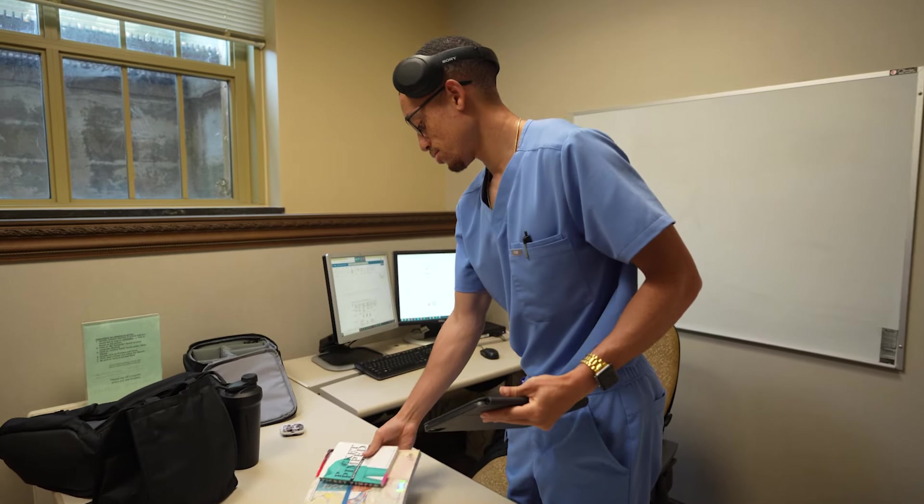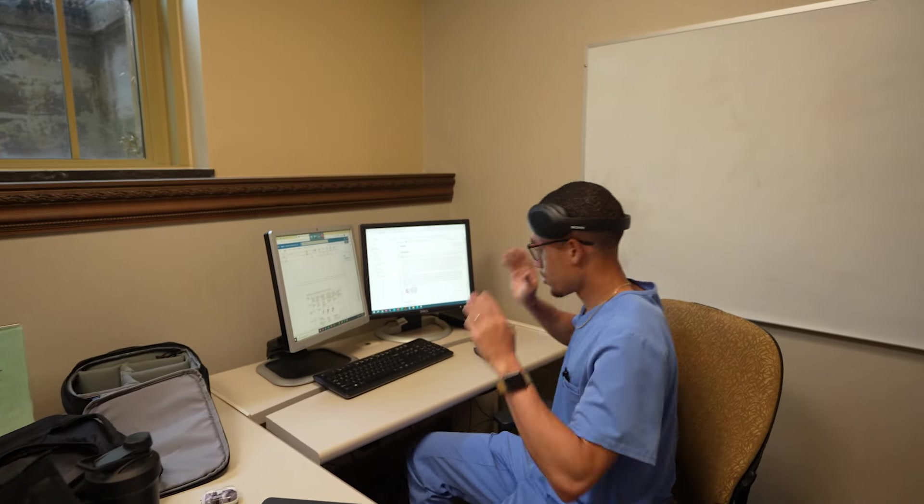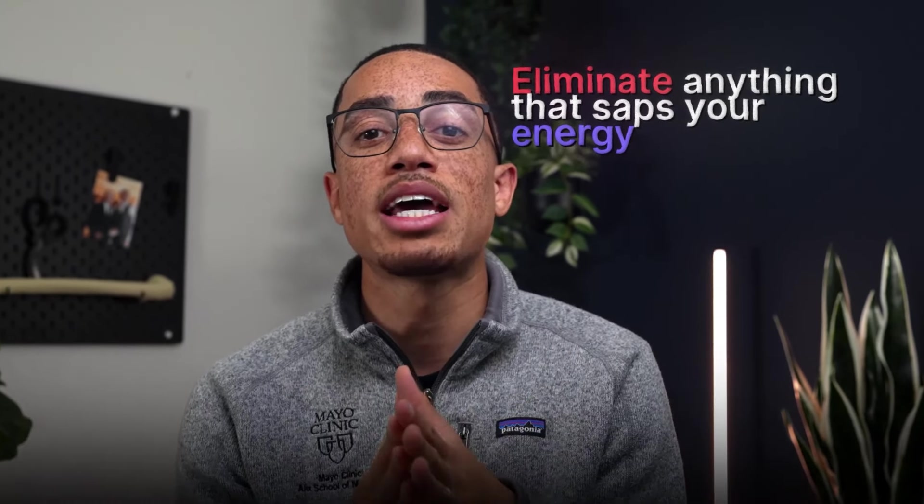The key is experimentation. I tried studying on campus, different desk orientations, and different study playlists until I found the perfect setup. Some people swear by background music; others find it a distraction. I have a study playlist mixing classical music for deep focus and lo-fi beats for repetitive tasks. The bottom line: optimize your workspace for you and eliminate anything that saps your energy.